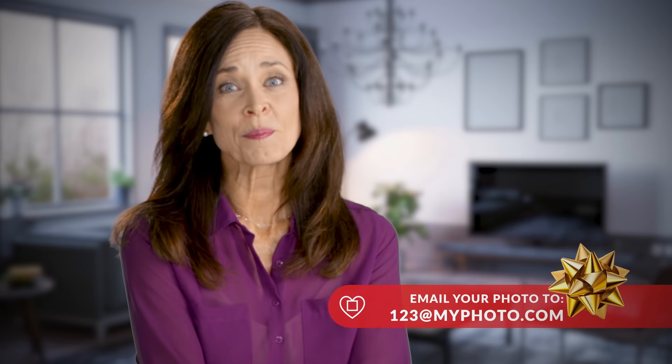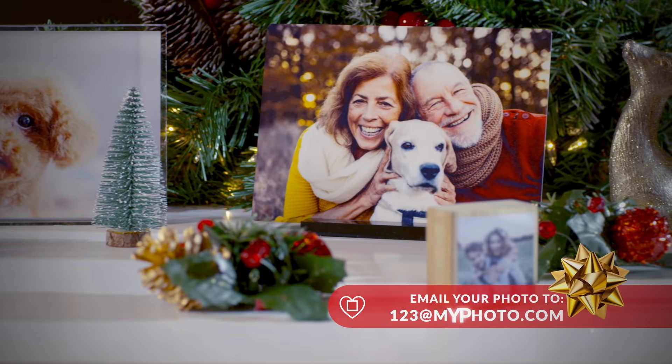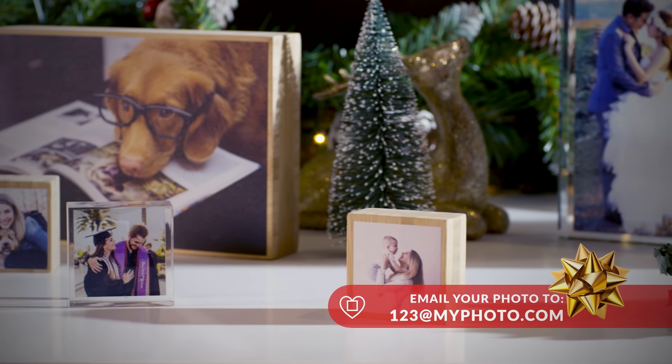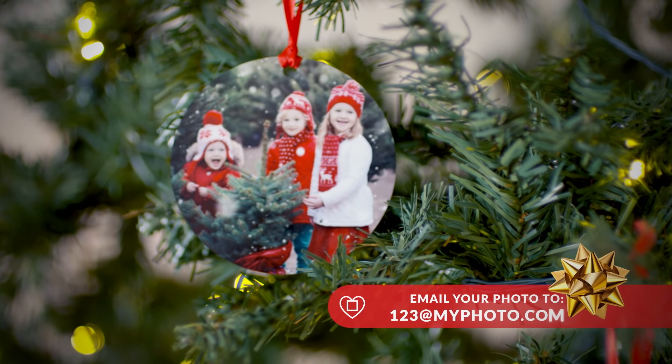When people visit my home, I take such pride in our family memories displayed for everyone to see. MyPhoto showcases those special moments.